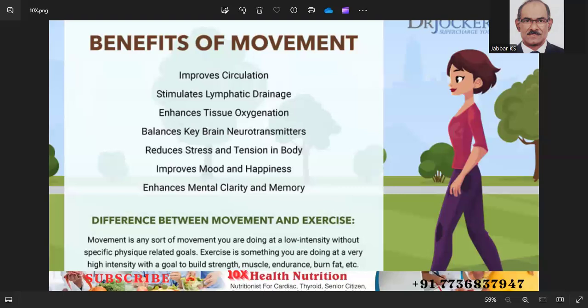Number nine: incorporate daily activity. Stay active by incorporating physical activity into your daily routine, such as taking the stairs instead of the elevator, walking or cycling to work, or doing household chores.